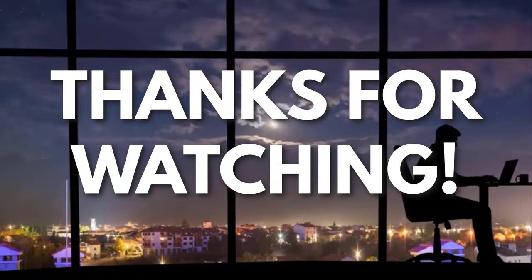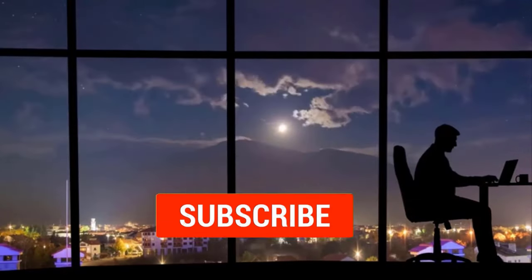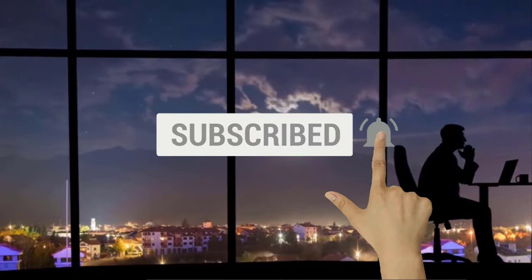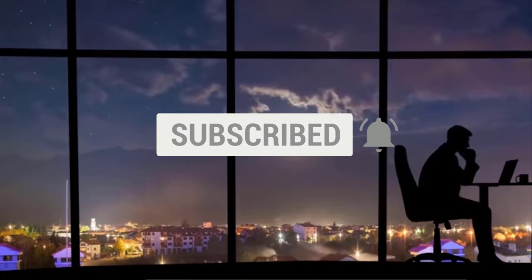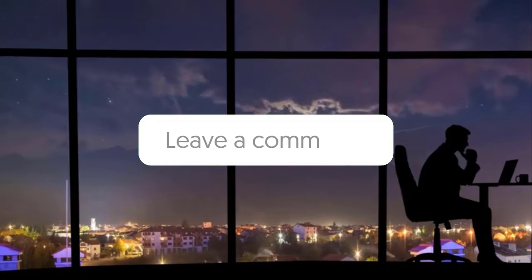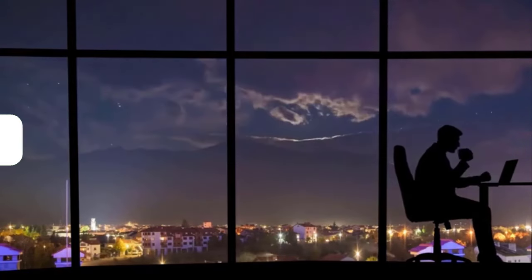Thanks for watching! If you like this video and got some value from it, subscribe to the channel. Don't forget to hit the notification bell as I release one video every day with my selection of winning products — you don't want to miss that! Let me know in the comments which product did well for you, and see you tomorrow for another episode of Sell This Now!